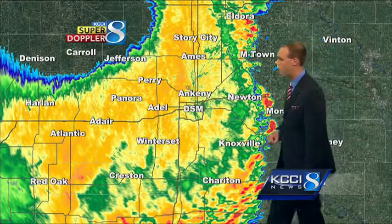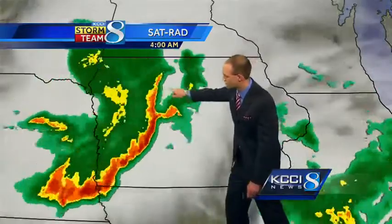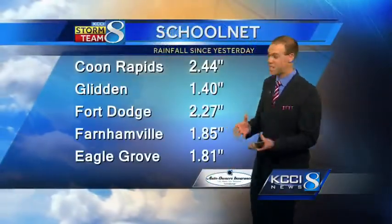Right now, no severe weather in central Iowa. We'll see a strong line of thunderstorms sort of split off from the main line, and now they're just a couple of cells. But behind that first wave, just a lot of precipitation, and that'll be moving through central Iowa over the next couple of hours, dropping yet again more rain. We've already picked up plenty since midnight.